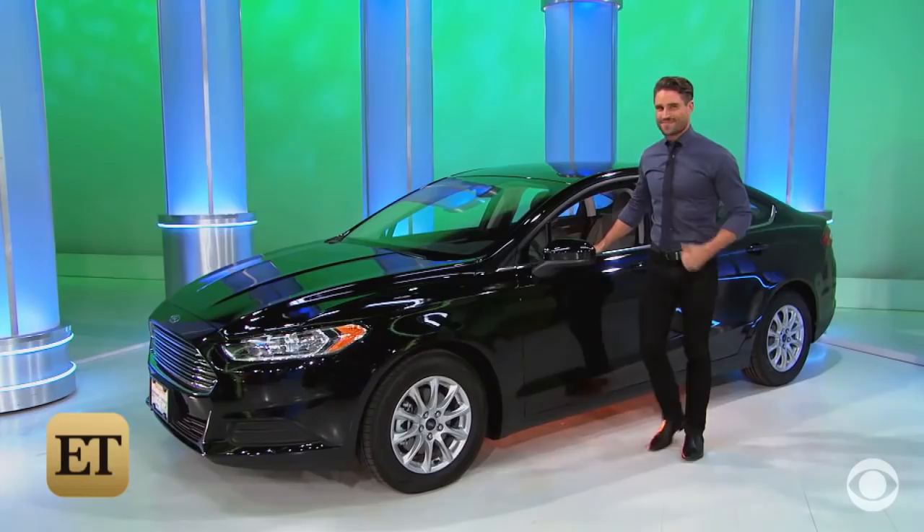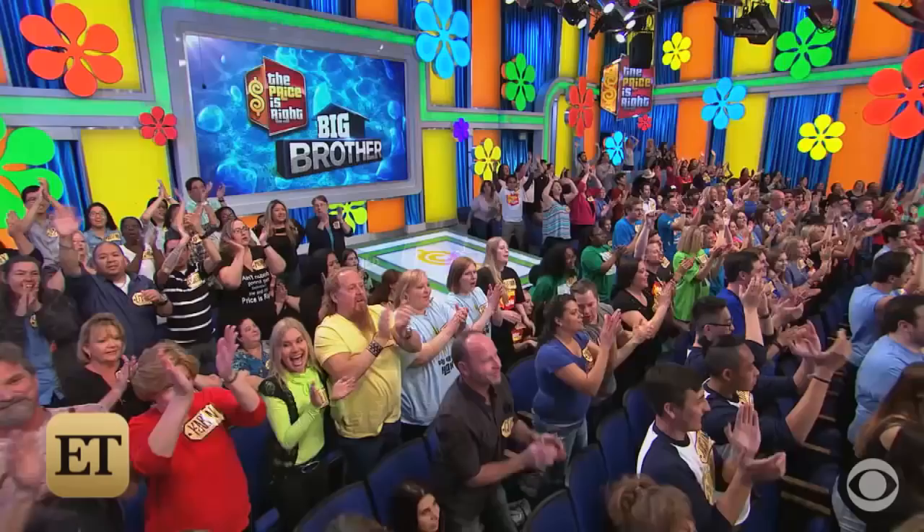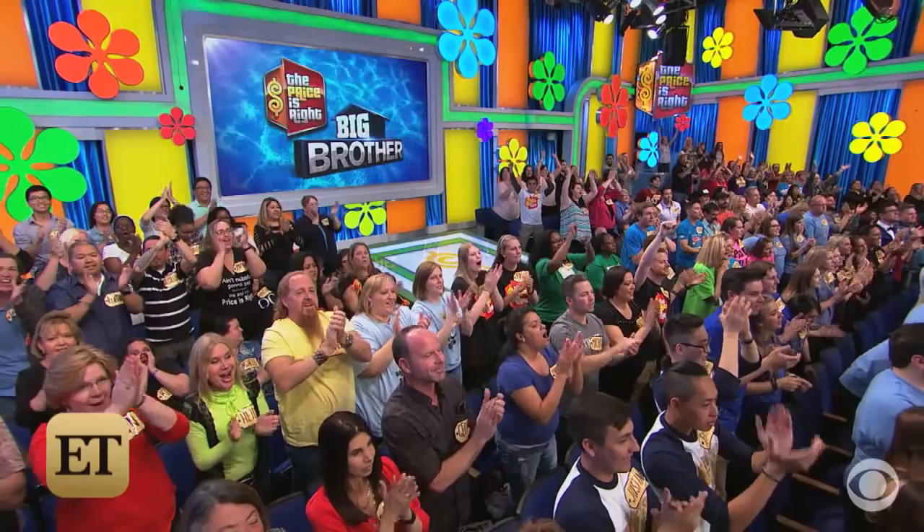All right, now we're gonna play One Away, and look — our guest model is Julie Chen helping us out spinning the numbers today. You got your number-spinning hand all limbered up? I'm ready. Ready to go and practicing?